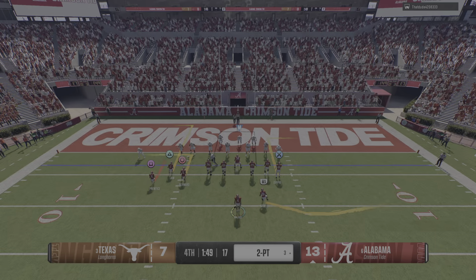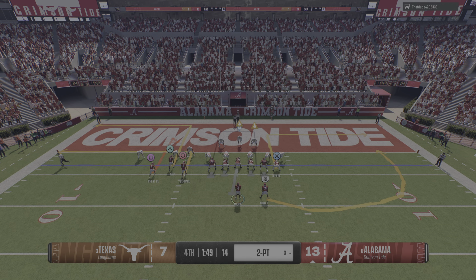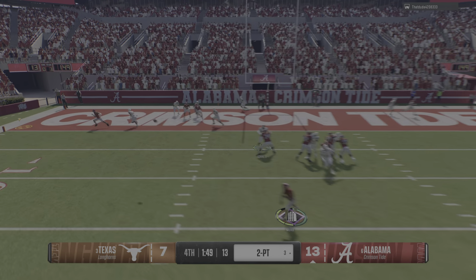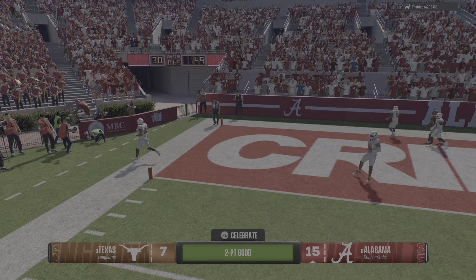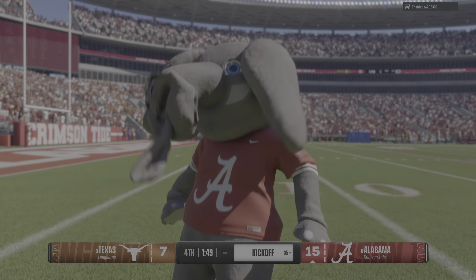They want to see if they can score the deuce. Scanning the field — it's Milrow. He's got it, and he got a foot down for the two-point conversion. Gotta love the execution.